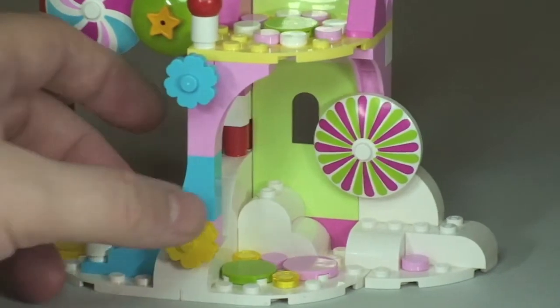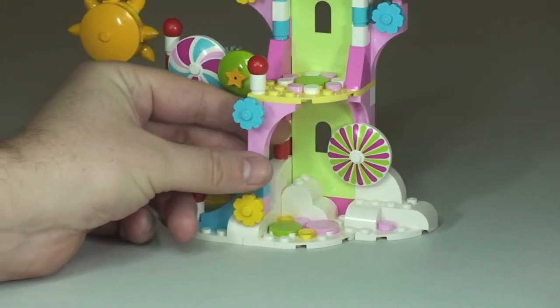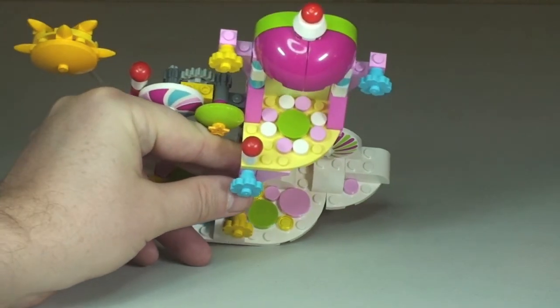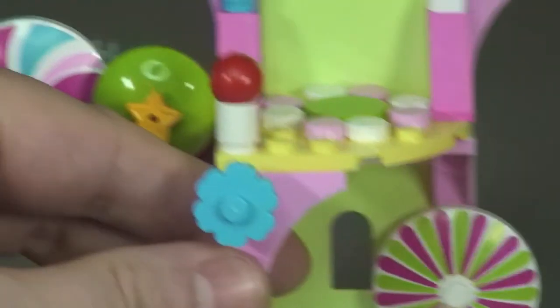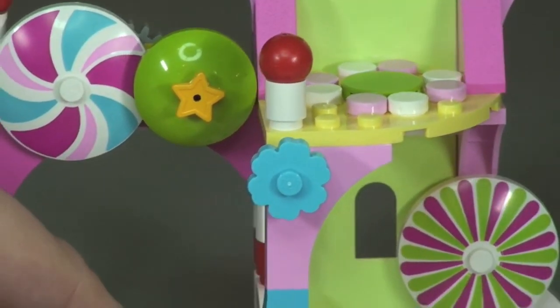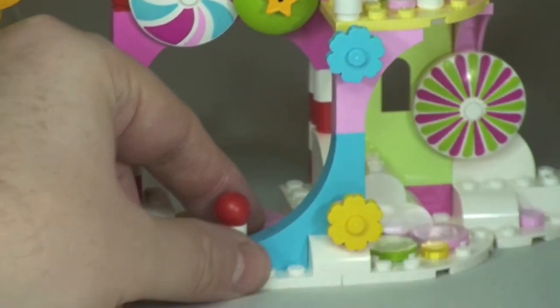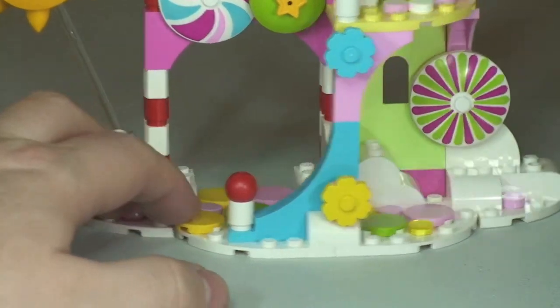It is a very colourful set with some flower pieces — a couple of colourful ones including a blue one. Tilting it forward you can see the design up there as well. Great use of pieces to make these elements, with more detail down at the bottom too.